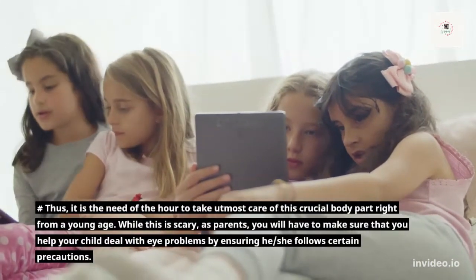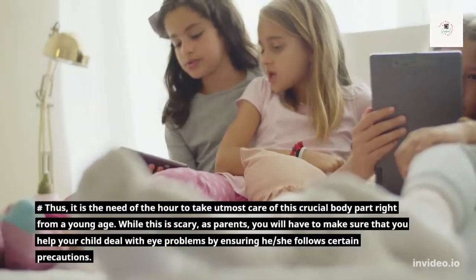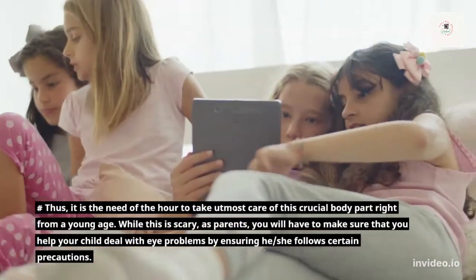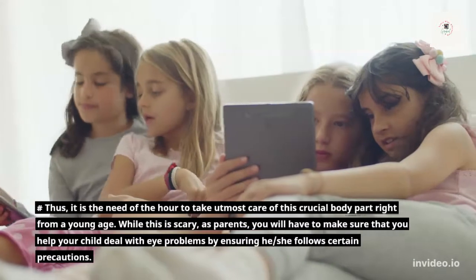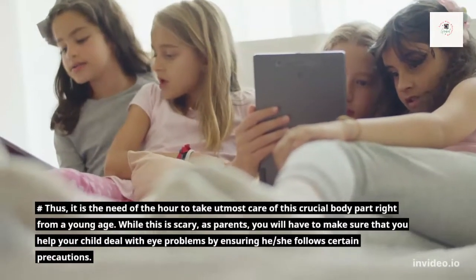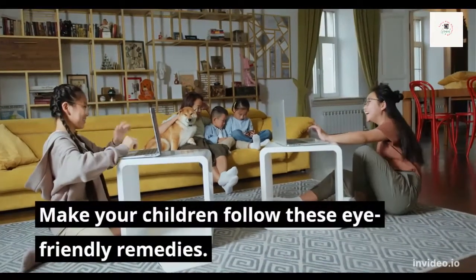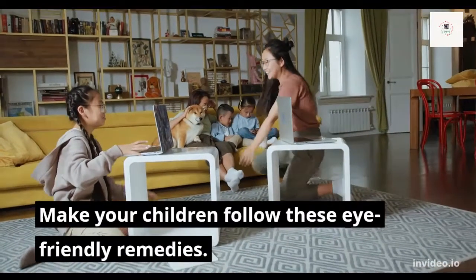Thus, it is the need of the hour to take utmost care of this crucial body part right from a young age. While this is scary, as parents you will have to make sure that you help your child deal with eye problems by ensuring he or she follows certain precautions. Make your children follow these eye-friendly remedies.